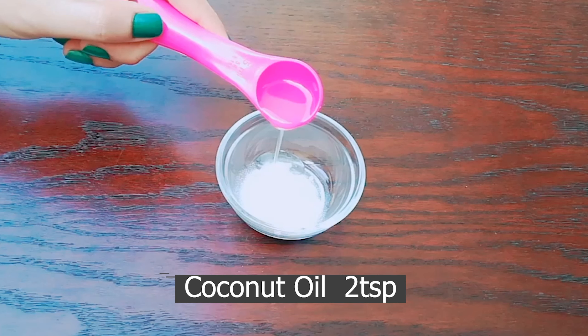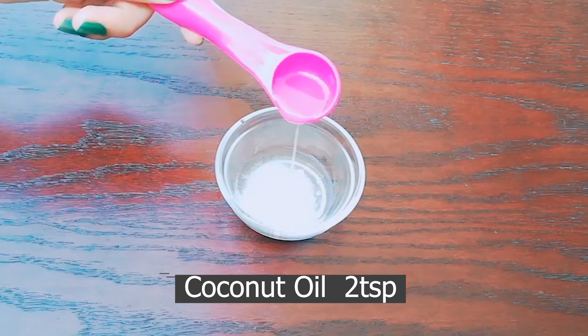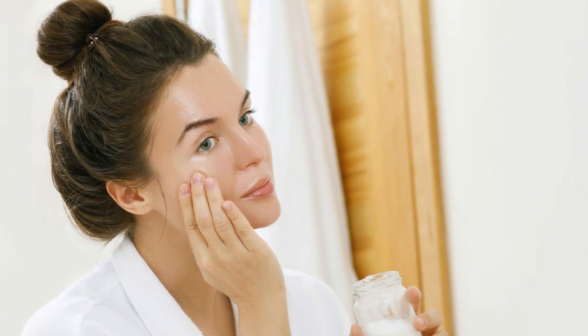Then add 2 teaspoons extra virgin coconut oil. Coconut oil removes dead skin cells from the pores, and the dirty pores will get a natural glow, and it lightens dark spots.